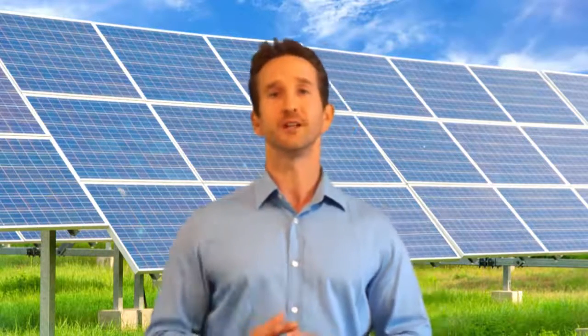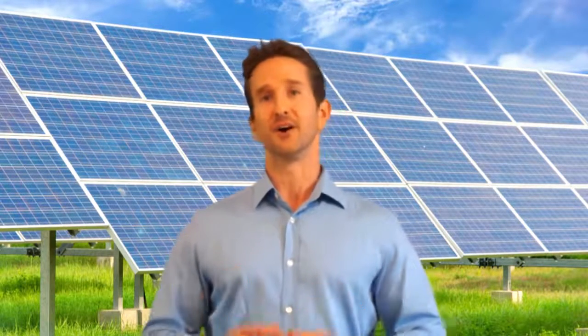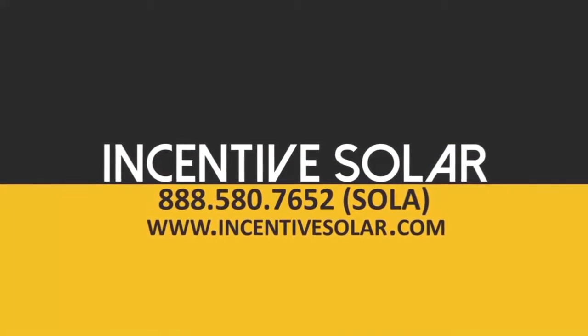Please comment, ask any questions, write down below, and follow our videos to get more of these. Definitely reach out if you have any questions at 888-580-7652, that's 888-580-SOLA. Hope you have a great day, we'll see you next week.